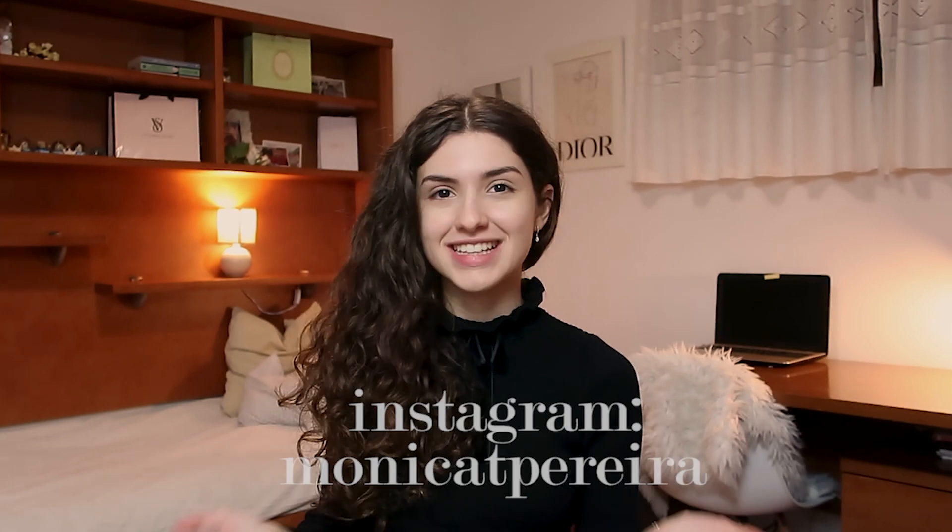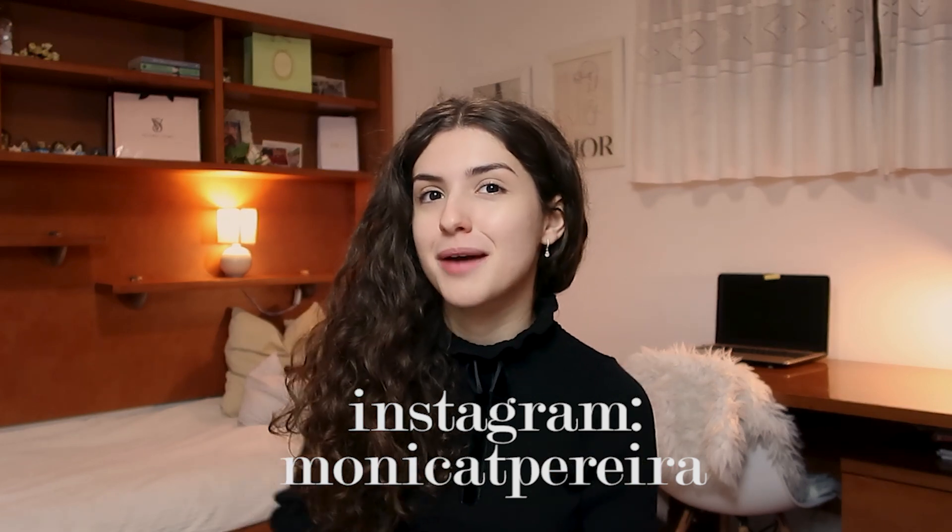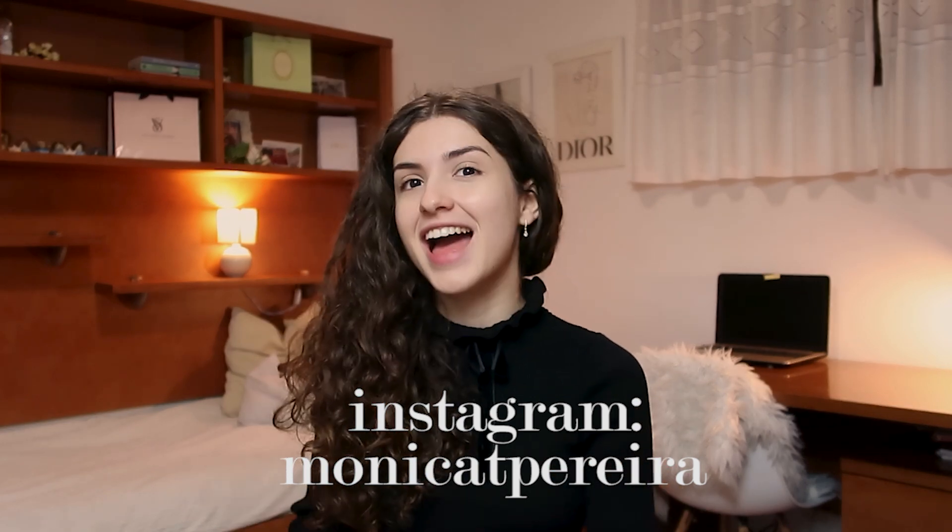Hi everyone, welcome back to my channel, or welcome if you're new here. My name is Monica and today I'm going to do a winter/fall haul. Now that Christmas is coming up, it's time to do our wish lists — we love clothes, we love jewelry — so I'm going to give you some ideas. In a few weeks I'll post a video just with gift ideas, but this haul will already give you some inspiration.